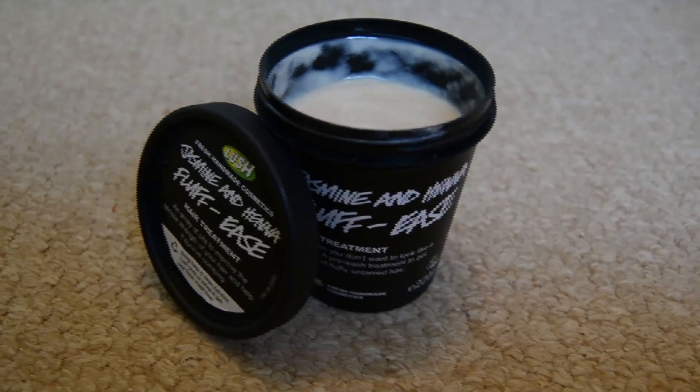Next I'd like to move on to hair treatment, and I think this hair treatment has literally changed my life with my hair. It's called Jasmine and Henna Fluffies. This is what it says on the bottle: 'For when you don't want to look like a poodle — a pre-wash treatment to get control of fluffy, untamed hair.' That spoke to me because I generally look like a poodle, so I was like, yes, this is the one. You put it on before you wash your hair — I leave it on for about 20 minutes before I get in the shower. You put it all over your hair and then just leave it. You do look like a bit of an idiot sitting there with stuff all over your hair for 20 minutes before you shower.